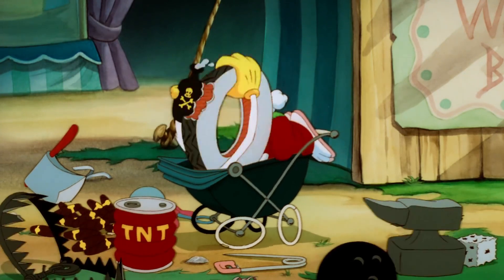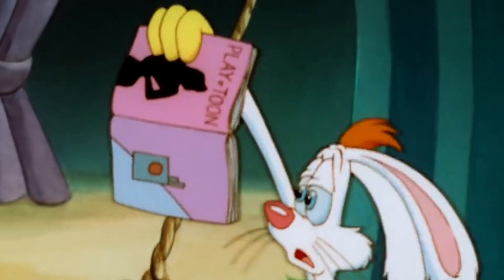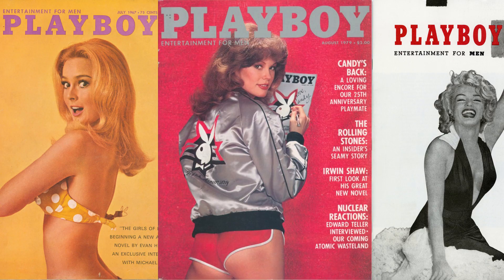Rounding out the carriage contents: a rubber tire with a bite taken out of it, a bottle with a skull motif, a kitchen sink, and a copy of Playtune magazine, which is a parody of Playboy magazine.